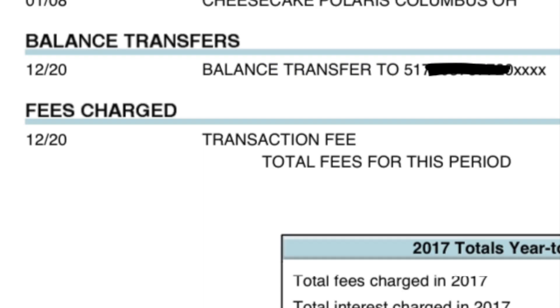I'll also show you what a balance transfer typically looks like on your statement. If you end up transferring one — we took advantage of it a long time ago — this is what it can look like. For someone who has a lot of credit card debt, anywhere from $5,000 on up, I definitely suggest taking advantage of a 0% balance transfer credit card.